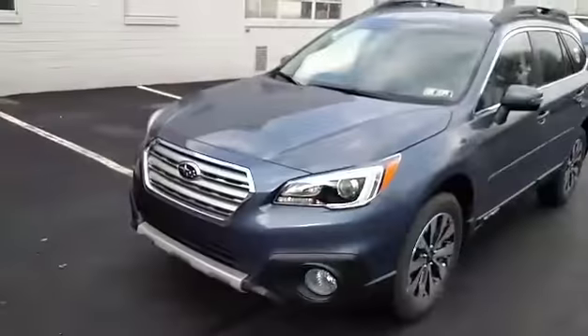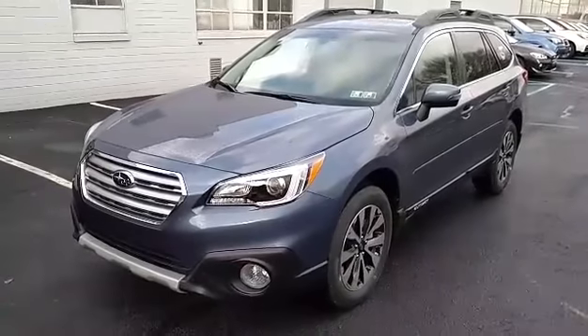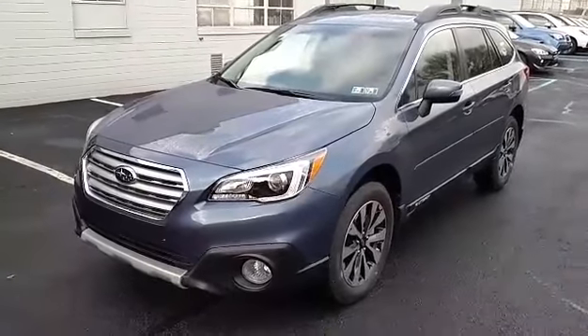It's George from Stucky Subaru in Holidaysburg, PA. I'm responding to your internet inquiry into this beautiful 2017 Subaru Outback Limited in twilight blue.